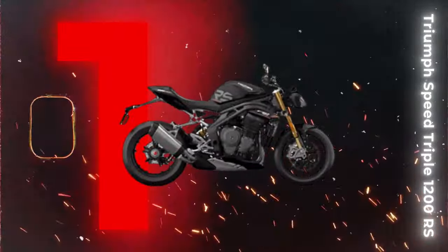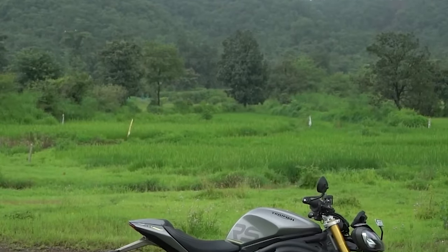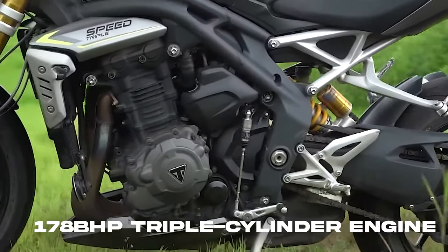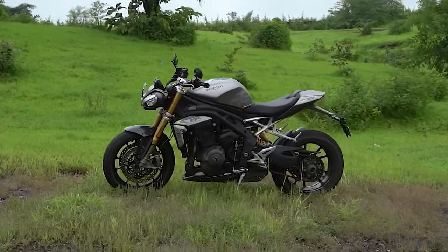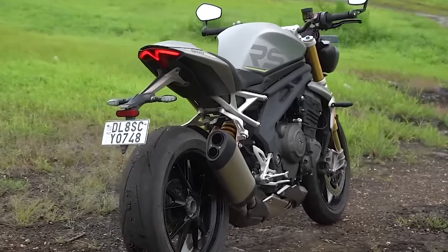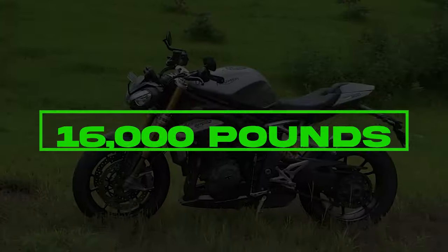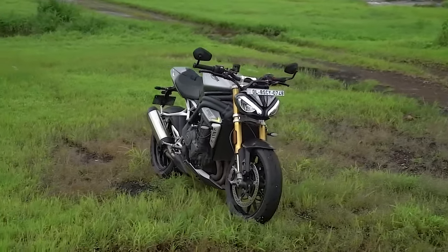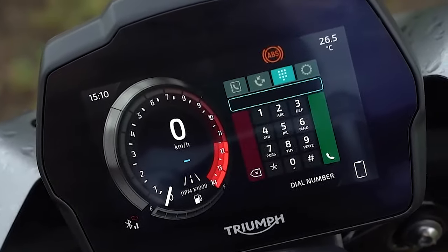Introducing the pinnacle of super naked, the Triumph Speed Triple 1200 RS. Unveiled in 2020, Triumph has bestowed this beast with a formidable 178 bhp triple cylinder engine — irresistible power, quick without the excess, and a responsive, refined, and flexible ride at lower speeds. The well-balanced chassis amplifies the thrill on every curve. Triumph has elevated the game, and with a price just shy of 16,000 pounds, the Speed Triple 1200 RS doesn't just promise, it delivers. A masterpiece of tech and equipment meticulously crafted as expected from Triumph.